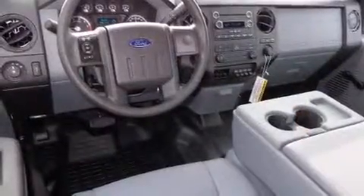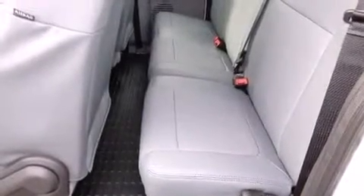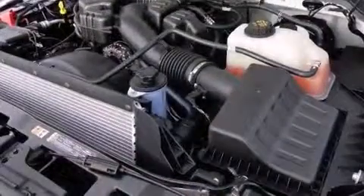Ford prioritized fit and finish as evidenced by a tachometer, variably intermittent wipers, a trailer hitch, and a split-folding rear seat. Audio features include a CD player with MP3 capability and four well-positioned speakers.